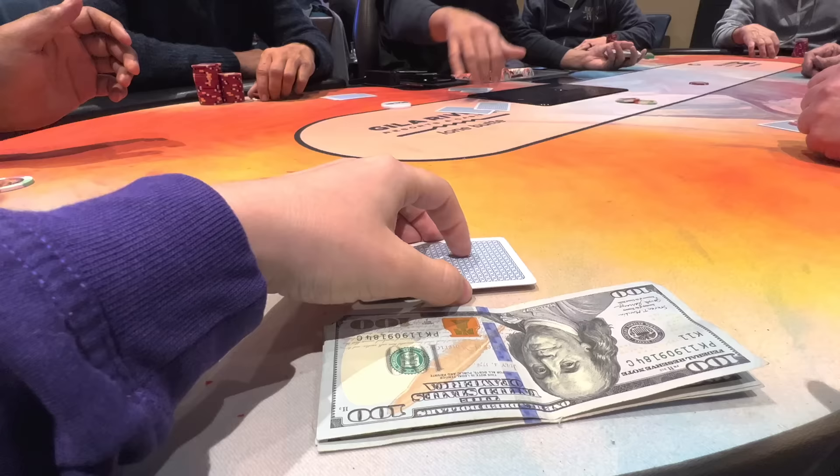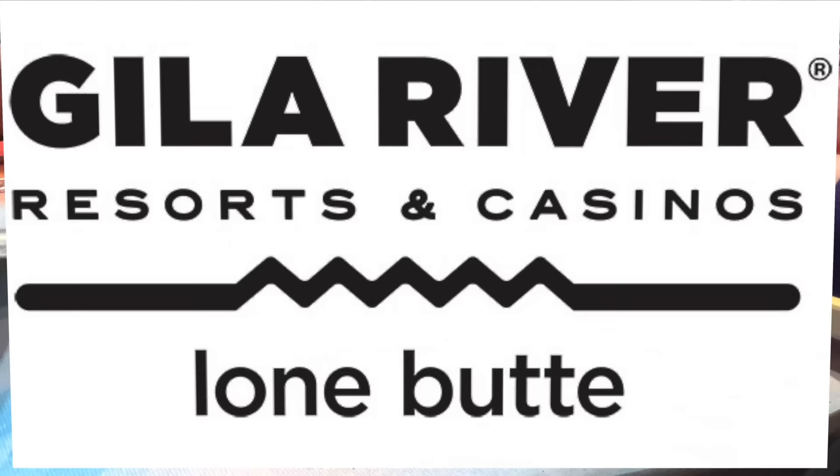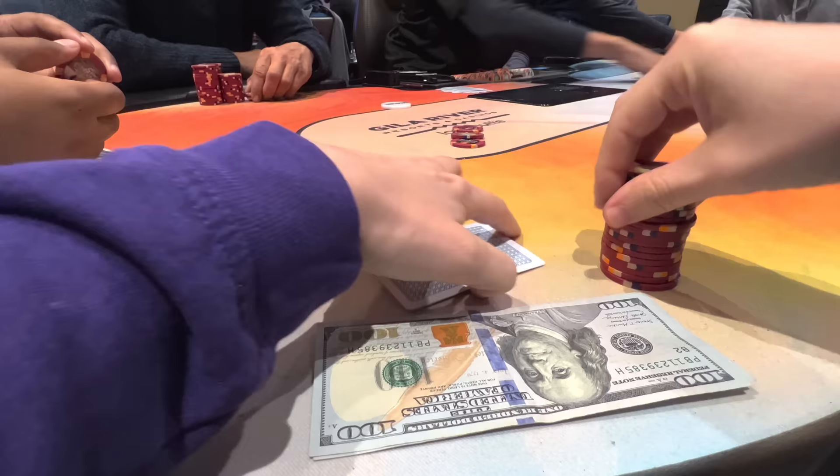It's amazing to be back on my old stomping grounds, back where it all started at Gila River Lone Butte Resorts and Casinos. I'm here to play the 2-3 $1,000 max buy-in cash game and they had a seat open, so let's jump into some hands.